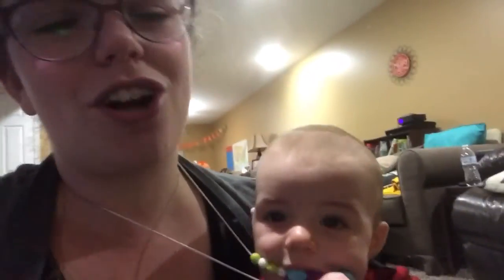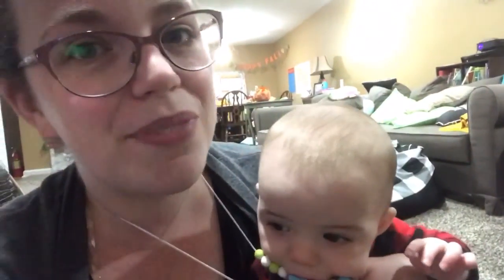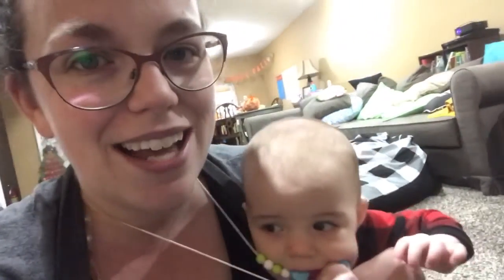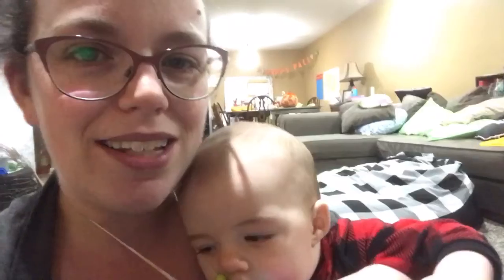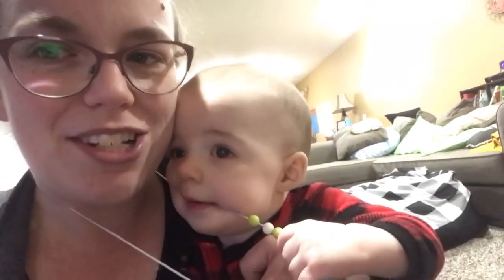We are getting ready — they are upstairs making some popcorn. I think we're going to watch the original Grinch cartoon, the short one that's shown on TV a lot, to end out our night. So thank you guys so much for watching. I hope you have a blessed day. If you want to see more holiday adventures with us, please be sure to hit the subscribe button, and if you like this video, please give a thumbs up. Thank you so much for watching, and I hope you have a blessed day. Bye-bye.